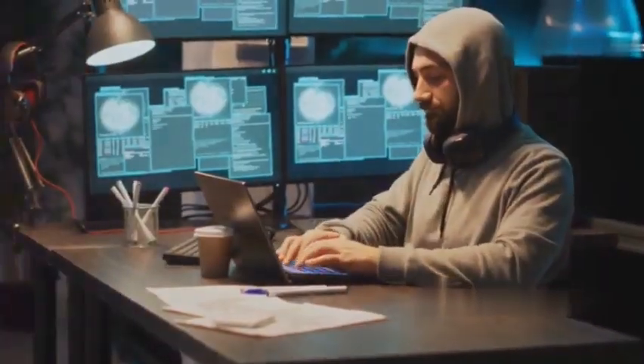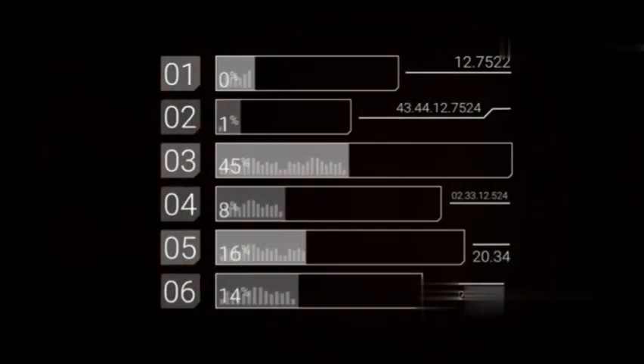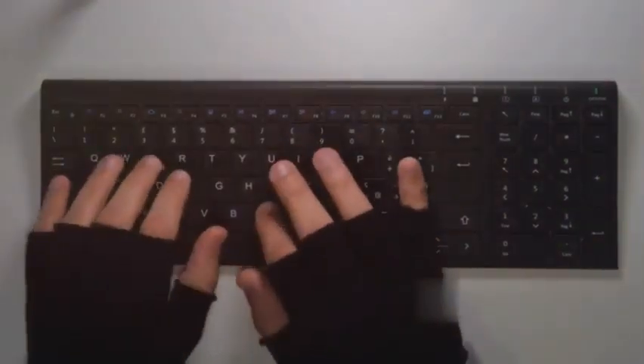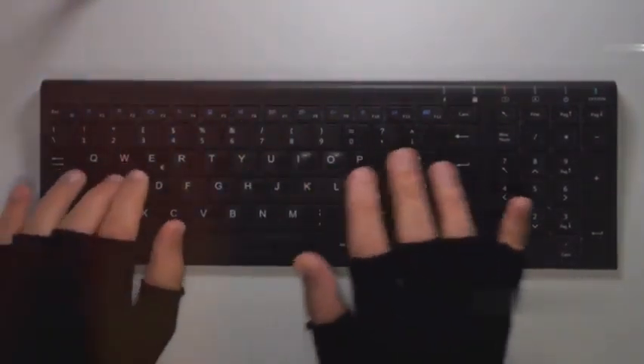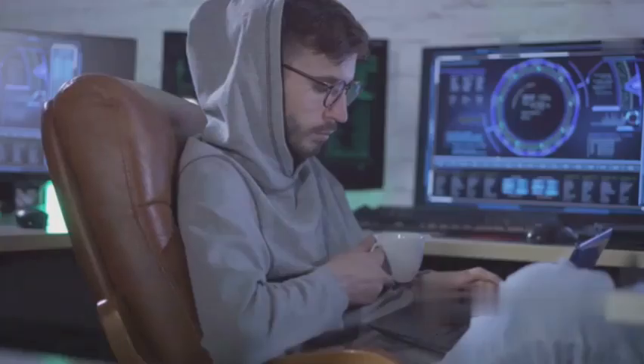What's up hackers, welcome back! Today we're counting down the top 10 hacking skills every hacker should know. Whether you're a beginner just starting out in the world of cyber security or a seasoned pro looking to brush up on your skills, these techniques are absolutely essential to level up your game. We're gonna dive deep into the nitty-gritty of each skill, giving you the knowledge you need to truly understand how these exploits work. So buckle up.